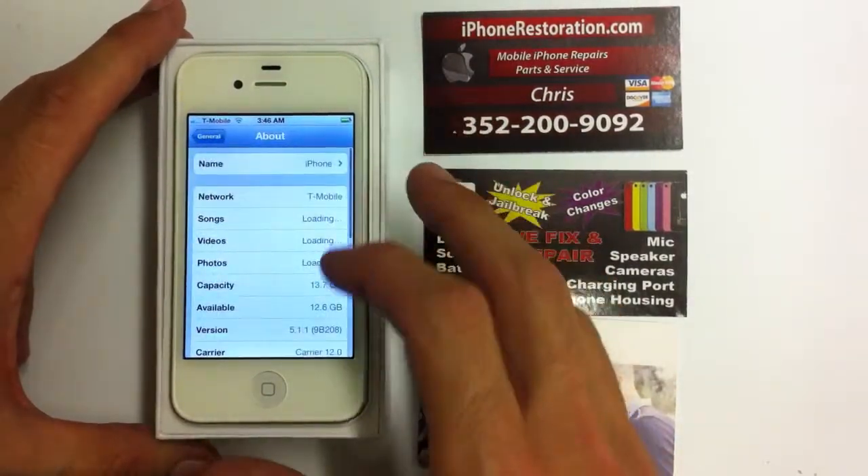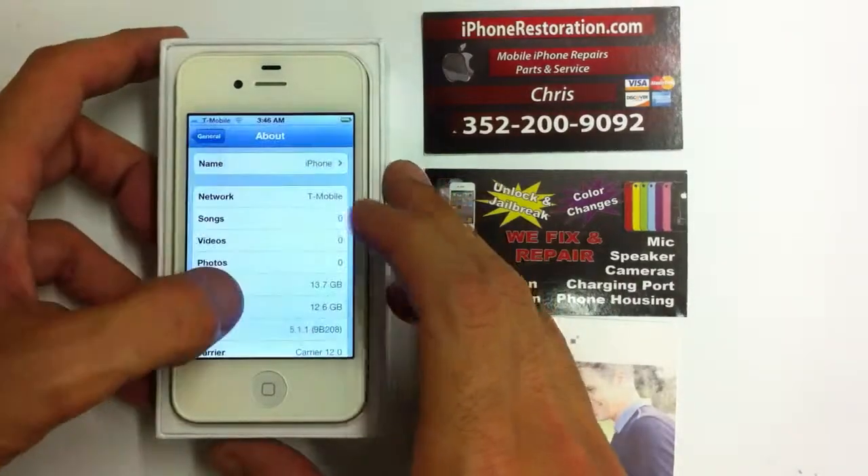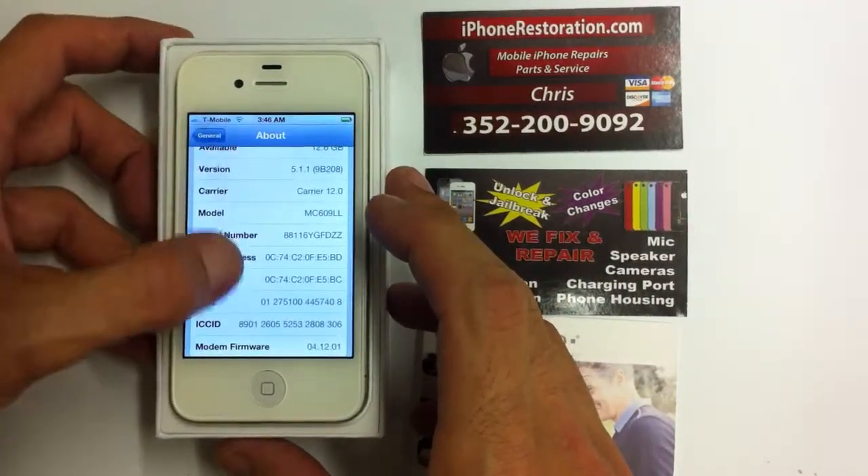It's a 16GB. Here's all your important information.